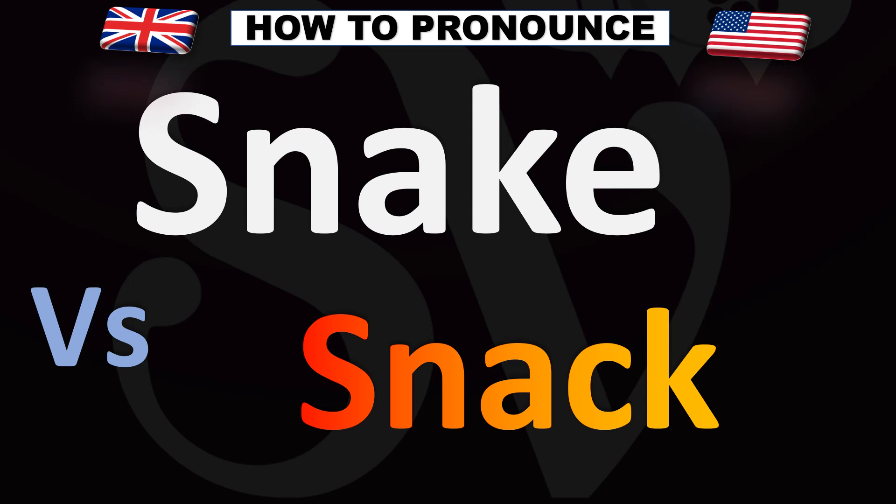The bottom word is snack, the top word is snake. Now you know! More videos for you here to learn more correct pronunciations and better English. I'll see you there — thanks for watching.